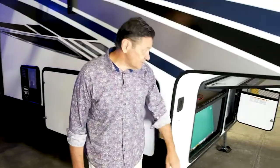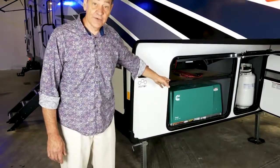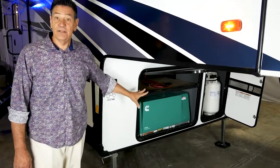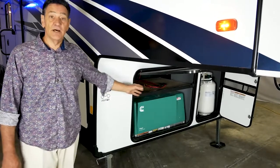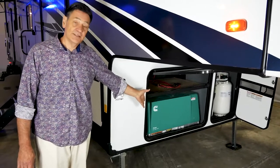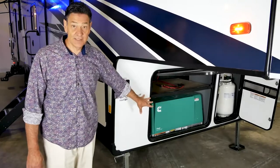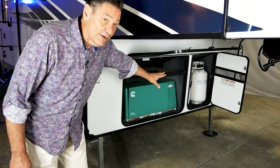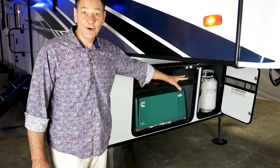This particular model has the optional Onan 5,500-watt generator. Every Rogue Armored comes standard with a 30-gallon fuel station that's pre-wired with lines ready for gas to supply a generator — very easy to hook up at the dealership or after the fact. The other compartment holds two 30-pound LP tanks — the larger size — to extend your camping season even longer.